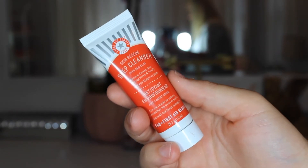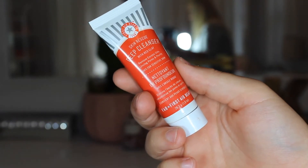Next we have the First Aid Beauty Skin Rescue Deep Cleanser with Red Clay. I still have a lot — this is basically full. I thought it was almost empty but I've only used it a couple of times, maybe three. I'm currently working on a face wash by bareMinerals that I only have two or three uses left of, so as soon as I finish that I'll be switching to this. I wash my face every time I take a shower.